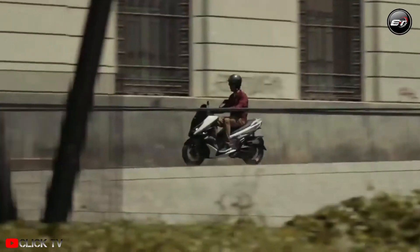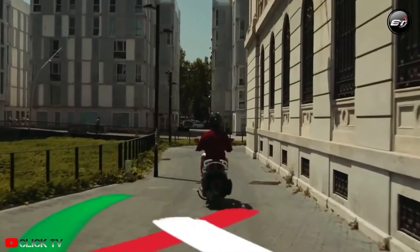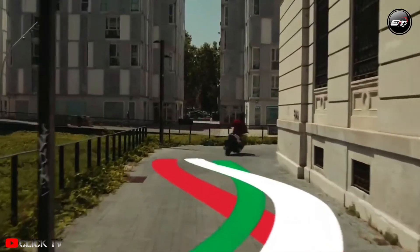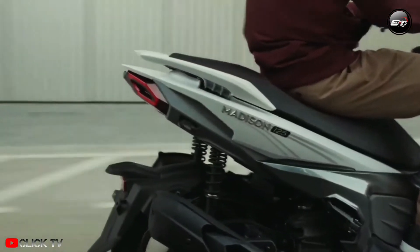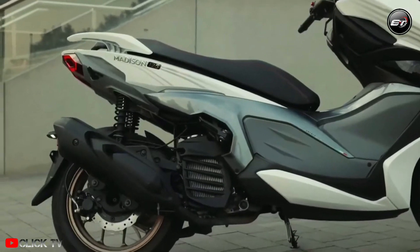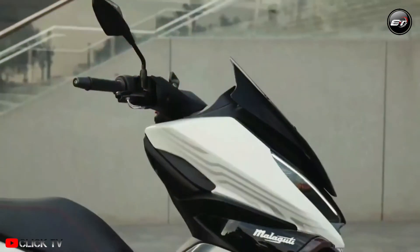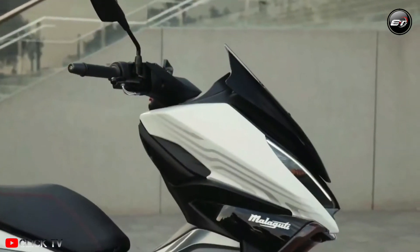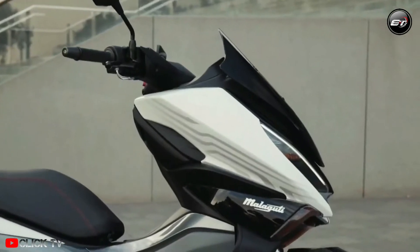The Malaguti Madison 150 is powered by a 149.3 cubic centimeters liquid-cooled, single-cylinder, fuel-injected engine. That said, the manufacturer hasn't yet disclosed the scooter's power and torque specifications. The Madison 150 is considerably heavier than its rivals at 142 kilograms, although the commuter scooter market has always been more about comfort and use than pure performance.